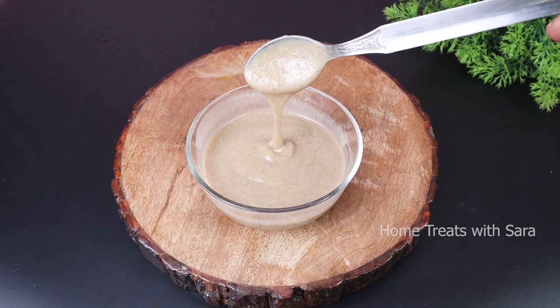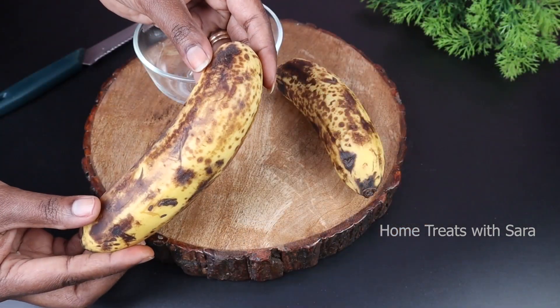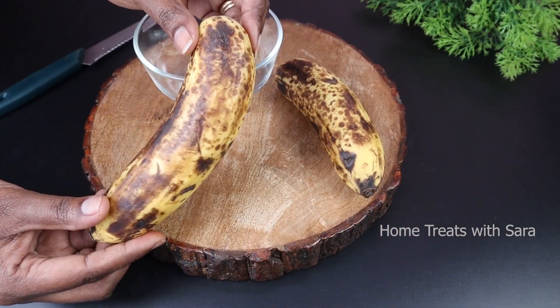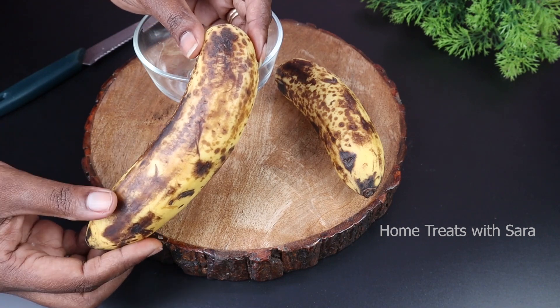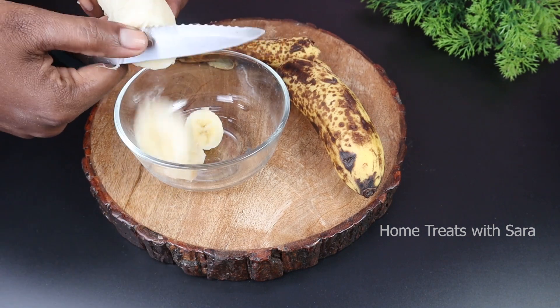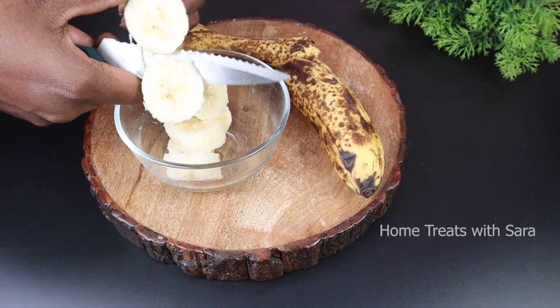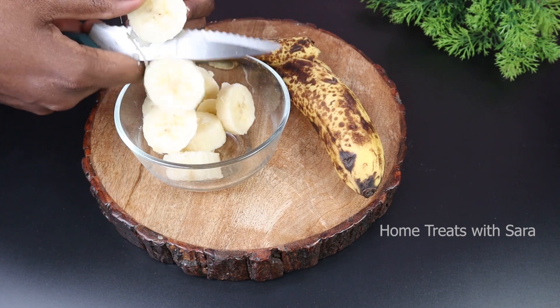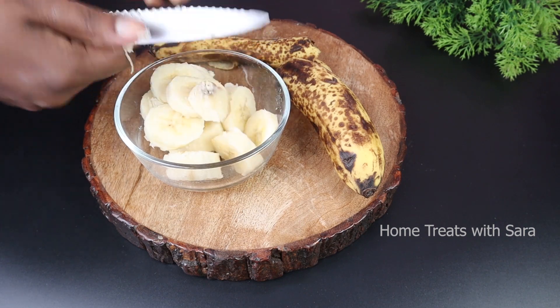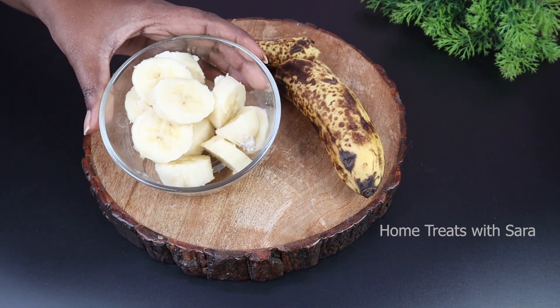Our second step is a hair mask — an intense hair mask to prevent hair fall or hair loss. To prepare this, you will need one whole ripe banana. You can use any type of banana, especially overripe ones. You can use one or two fruits depending on the length of your hair. Bananas are high in potassium, vitamins, natural oils, and minerals.